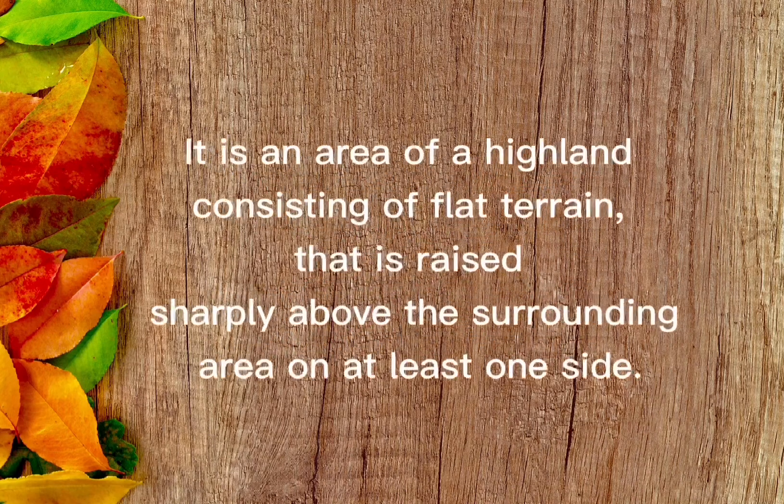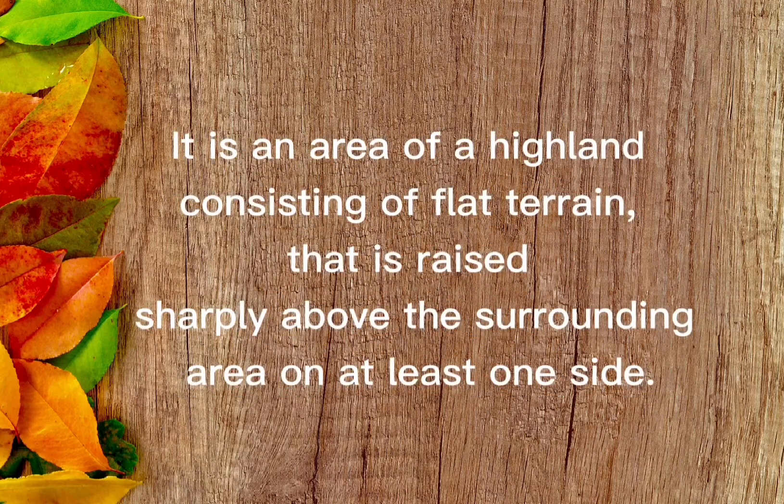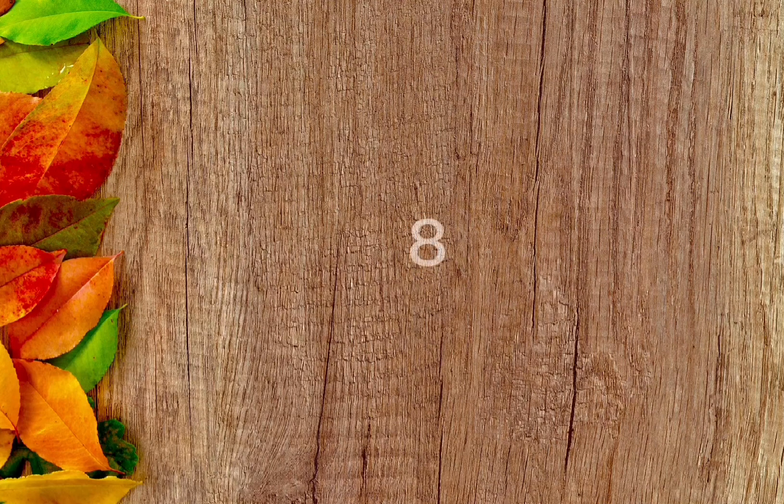It is an area of a highland consisting of flat terrain that is raised sharply above the surrounding area on at least one side. The answer is plateau.